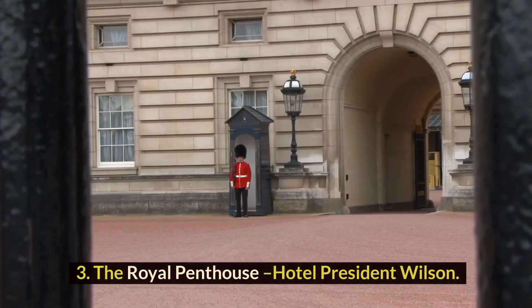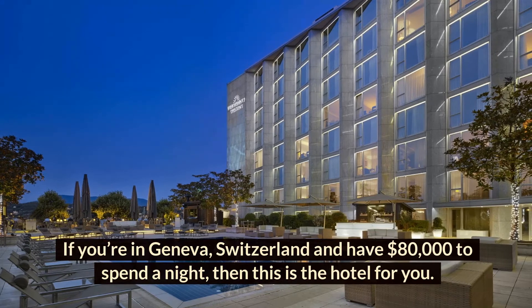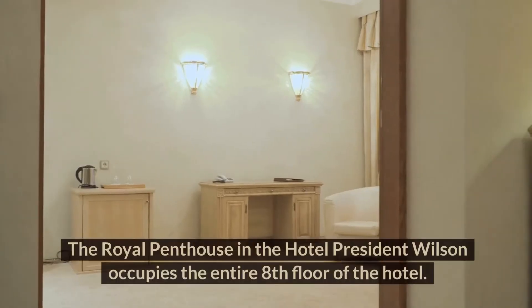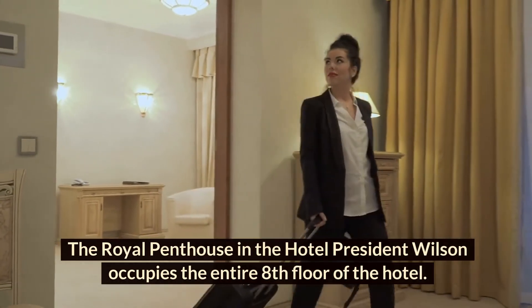Number 3: The Royal Penthouse, Hotel President Wilson. If you're in Geneva, Switzerland, and have $80,000 to spend a night, then this is the hotel for you. The Royal Penthouse at the Hotel President Wilson occupies the entire eighth floor of the hotel.